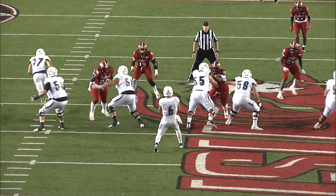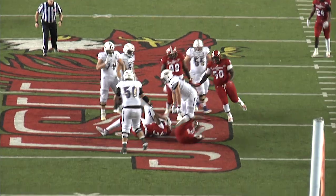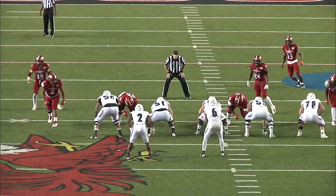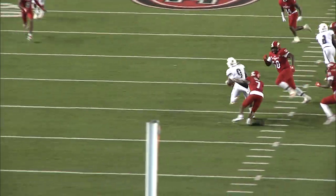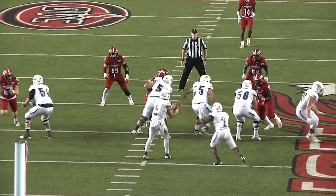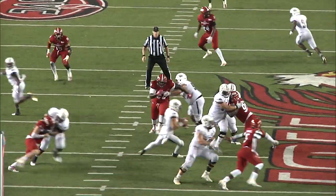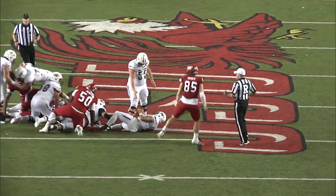Lopez — in some trouble, and he'll be sacked way back at the 40. Lopez goes to Bird, and Bird is running for his life — tackled back. Lopez steps up in trouble again and is going to be sacked back at the 42.